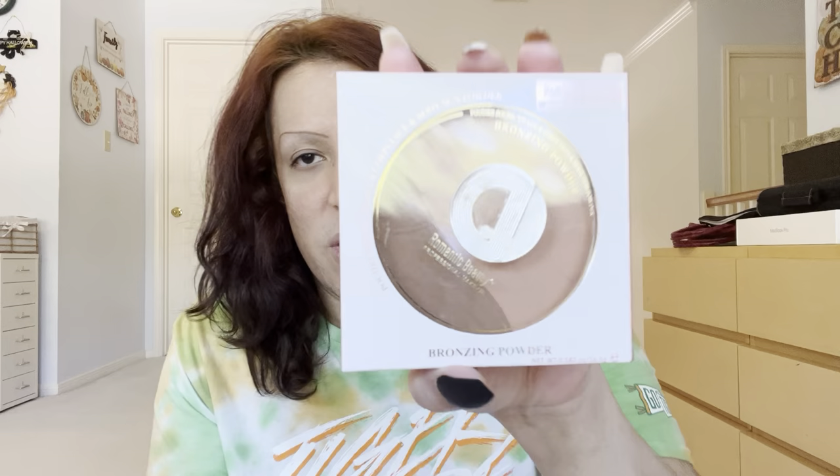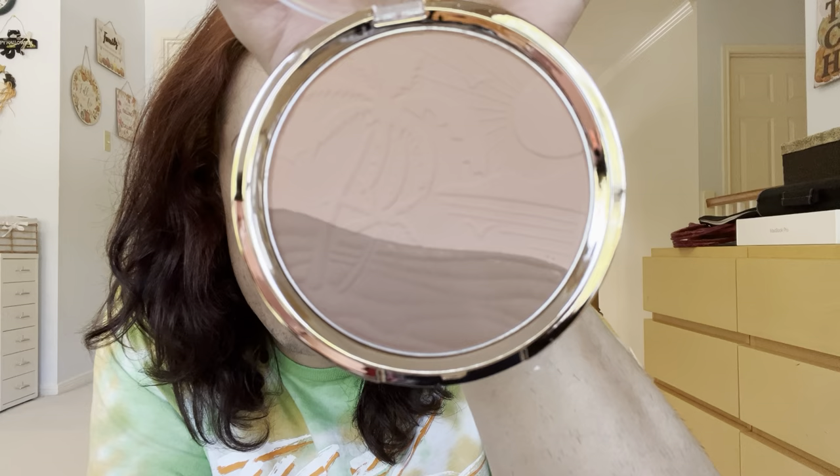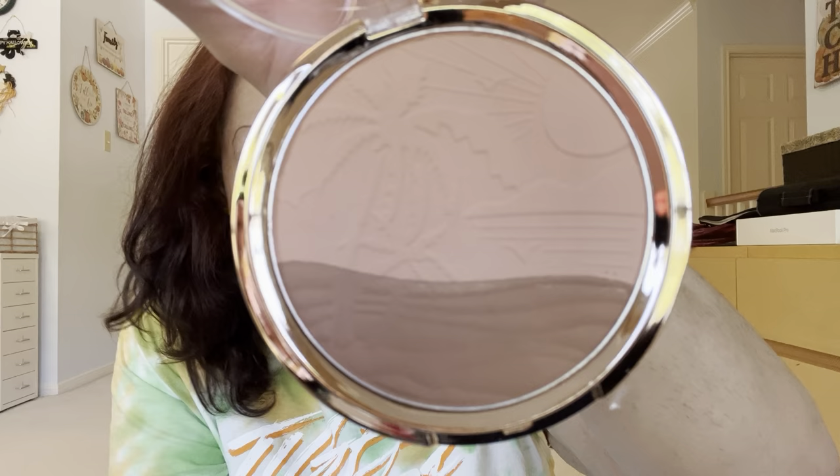I want to try new bronzers, so I'm trying this one — Romantic Beauty Professional Makeup Bronzing Powder in shade 02. Should I open it for you guys? I'm not going to swatch it or anything but it looks really cool — it's like a tropical kind of thing, like palm trees and the sun and the waves. I'm going to use an angled brush and just contour these cheekbones. It actually smells kind of good. It's a big pan so you can really dip your brush and contour for the gods.